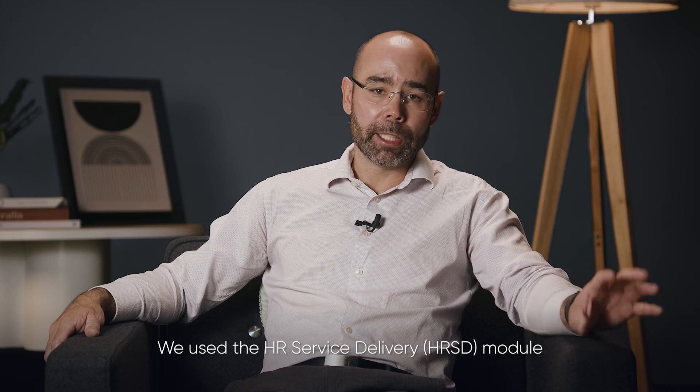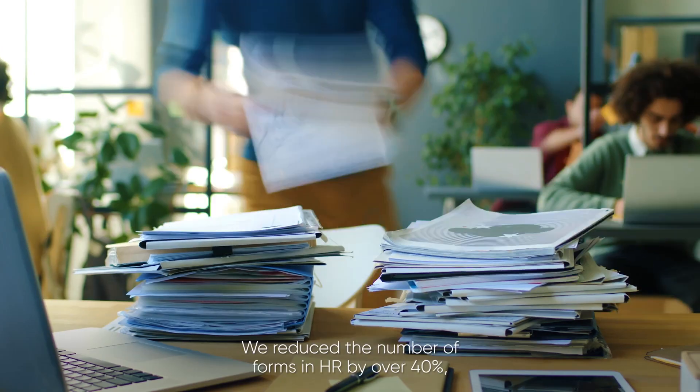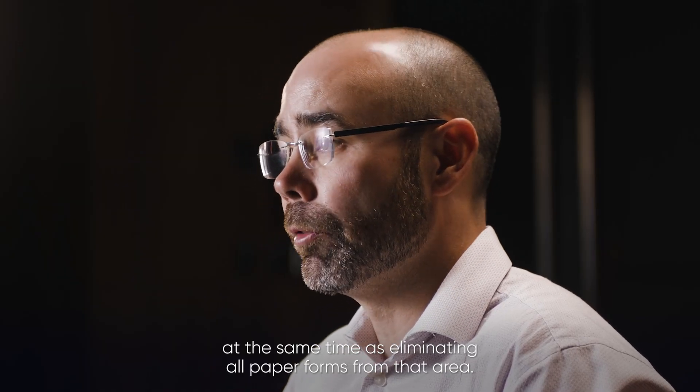We use the HR service delivery module to consolidate services into simple, easy-to-understand mechanisms. We reduced the number of forms in HR by over 40 percent, at the same time as eliminating all paper forms from that area.